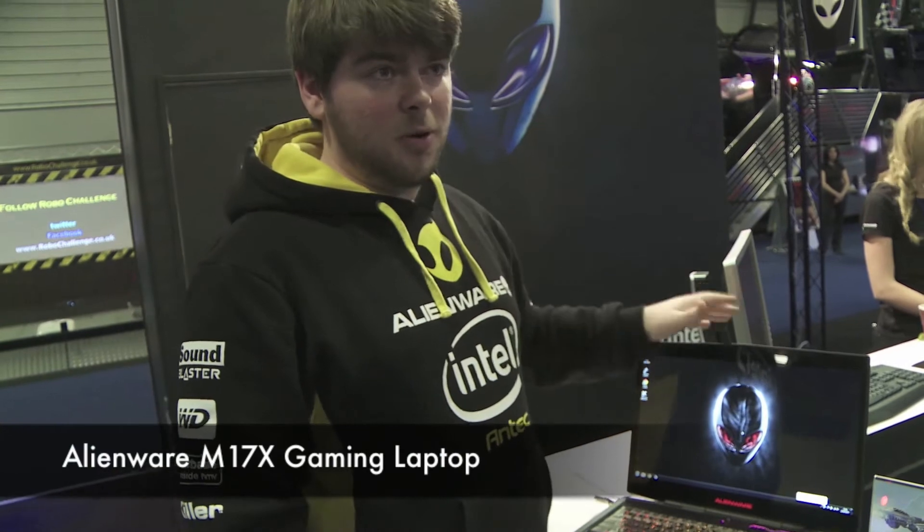This is what it would be for anybody looking for a gaming laptop. There is nothing quite like this on the market right now. Alienware are the number one when it comes to gaming.